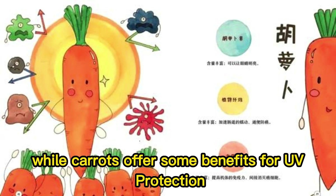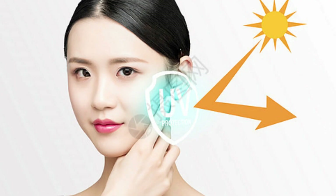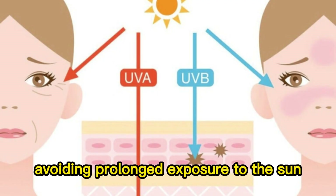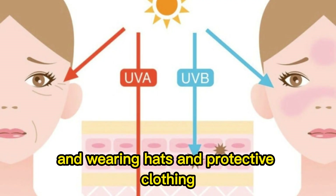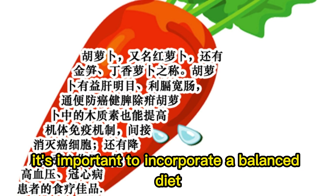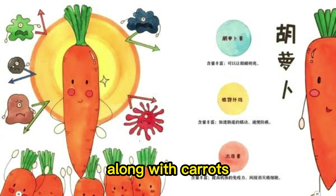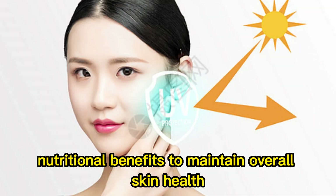While carrots offer some benefits for UV protection, they should not replace other sun protection measures such as using proper sunscreen, avoiding prolonged exposure to the sun, and wearing hats and protective clothing. It's important to incorporate a balanced diet and healthy lifestyle practices, along with carrots' nutritional benefits, to maintain overall skin health.